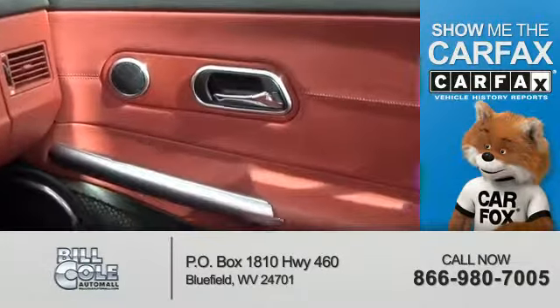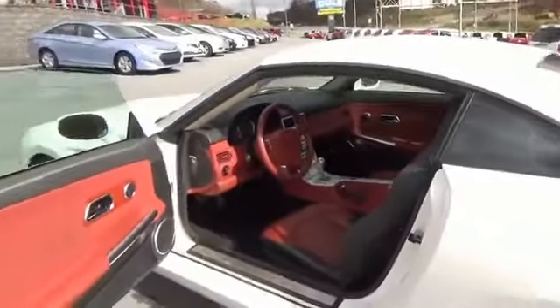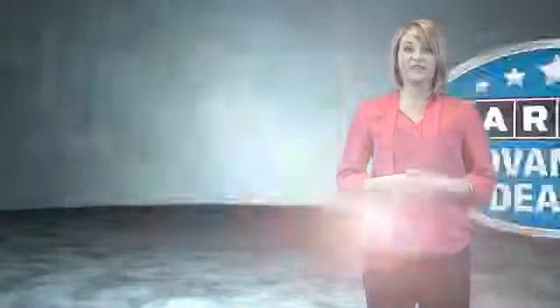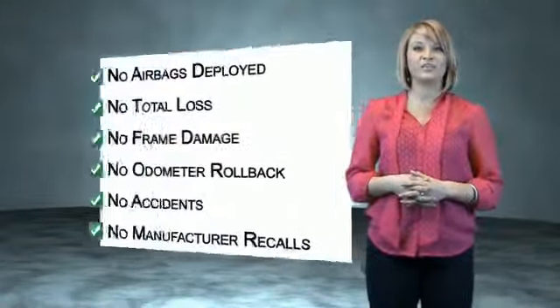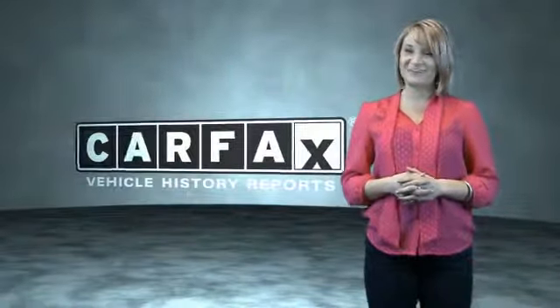Rest easy knowing this vehicle comes with a Carfax Vehicle History Report from Carfax, the most trusted provider of vehicle history information. Great quality at a great price. Call or click to contact us today. This vehicle qualifies for the Carfax Buy Back Guarantee. Be sure to find a complimentary copy of the Carfax Vehicle History Report online or contact the dealership — show me the Carfax.